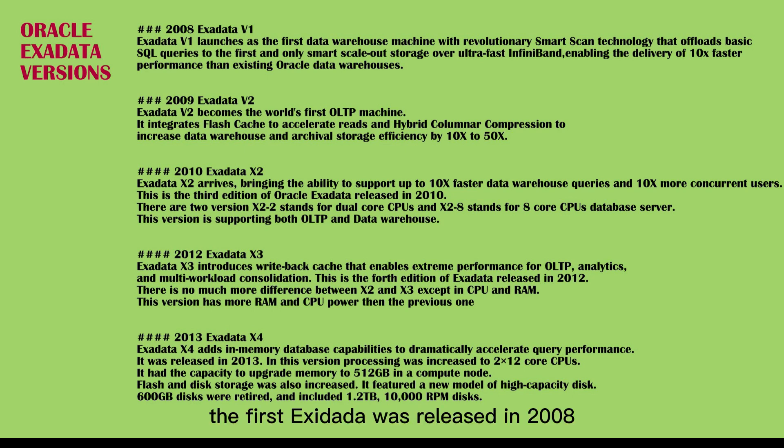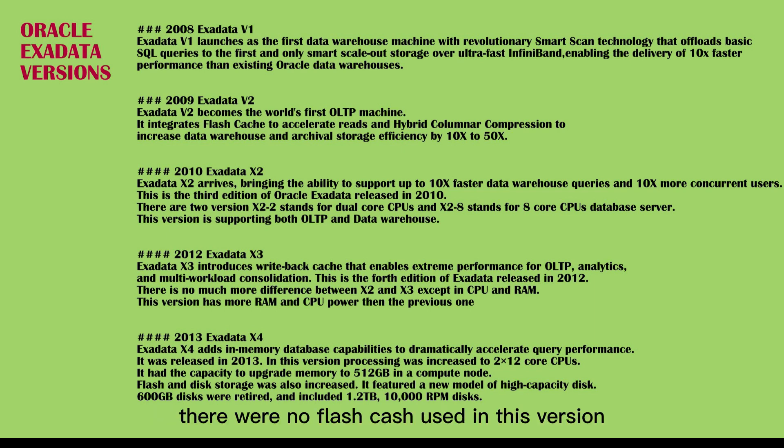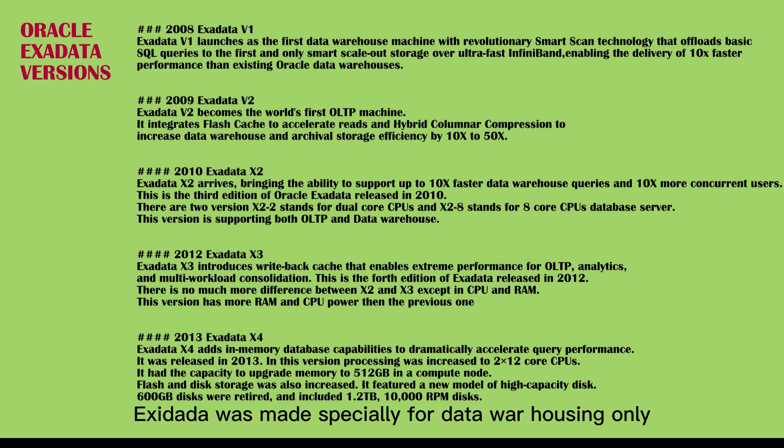The first Exadata was released in 2008 and labeled as V1. It was a combination of HP hardware and Oracle software. There was no flash cache used in this version. At that time, Exadata was made specially for data warehousing only. This product was not accepted widely as it suffered from overheating.